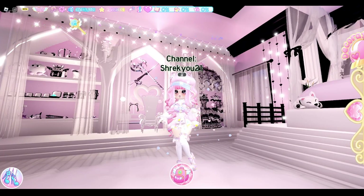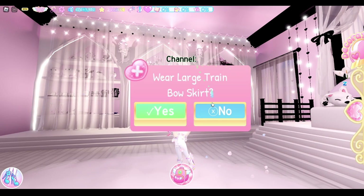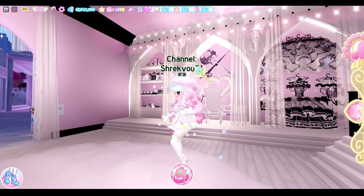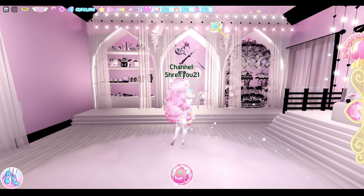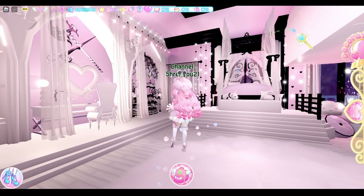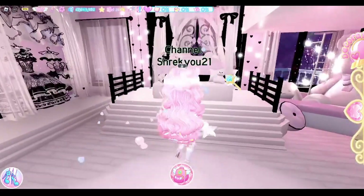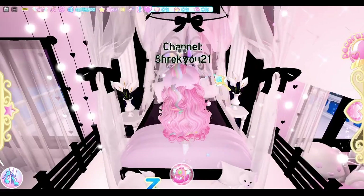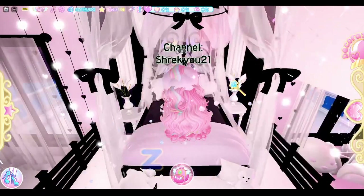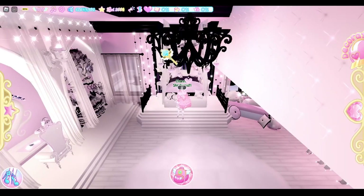I've also got these lights up here and then all these curtains — and these little torches too, which are super cute. The lights are really expensive by the way — they're like 15k each, so that's like 30k, 45k, 60k right there. We've also got flowers on both sides with what you could call end tables, and my chandelier up here too — I forgot to mention that.